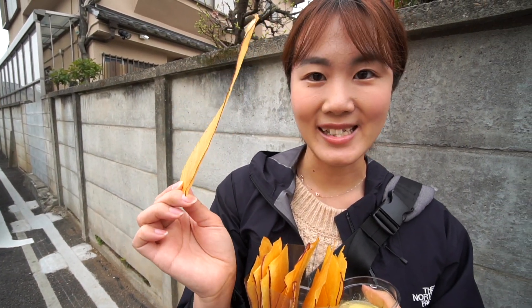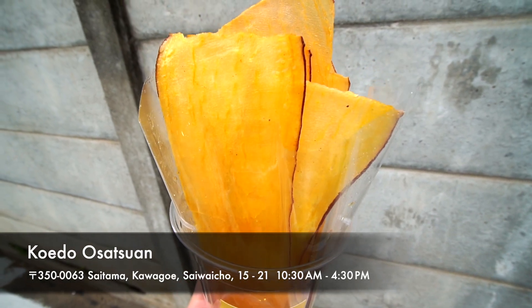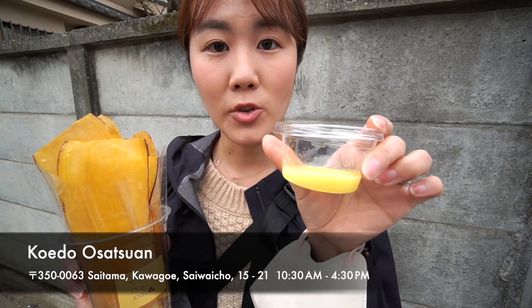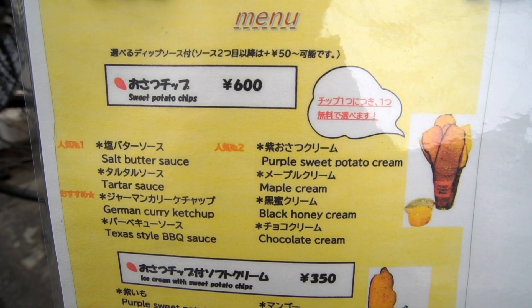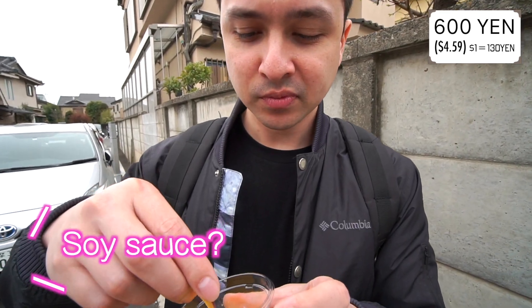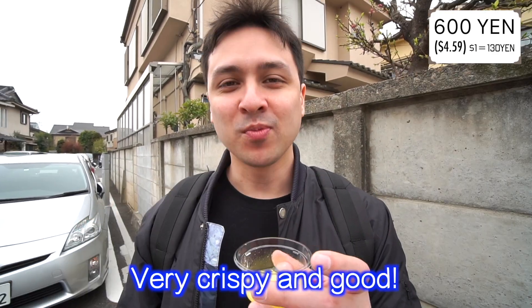That's a really huge sweet potato — it's really thin and very crispy. I got this from Kouedo Osatsu An, which sells sweet potato chips. It's not salty potato chips, but rather sweet-tasting chips, so you feel like you are eating some sweets. I also got a salty butter sauce dip. You can get a dip sauce as well. I ordered the salty butter sauce, which is the number one most popular dip at the store. It's a mixture of sweet and salty — very crispy and good.